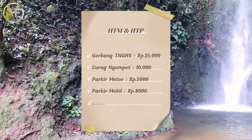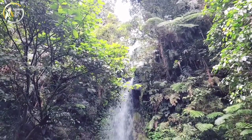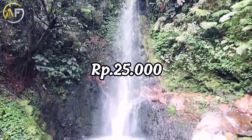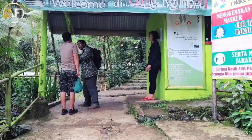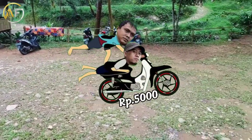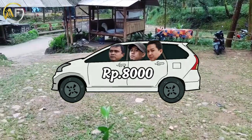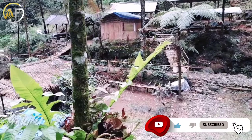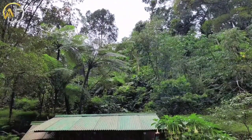Untuk harga tiket masuk ke wisata Curug Ngumpet, ada 2 jenis tiket yang harus dibayar. Yang pertama, tiket pintu masuk Taman Nasional Gunung Halimun Salak sebesar 25.000 rupiah. Yang kedua, tiket wisata Curug Ngumpet sebesar 10.000 rupiah per orang. Tiket parkir sepeda motor 5.000 rupiah dan parkir mobil 8.000 rupiah. Harga tiket sewaktu-waktu bisa berubah tergantung kebijakan pengelola.